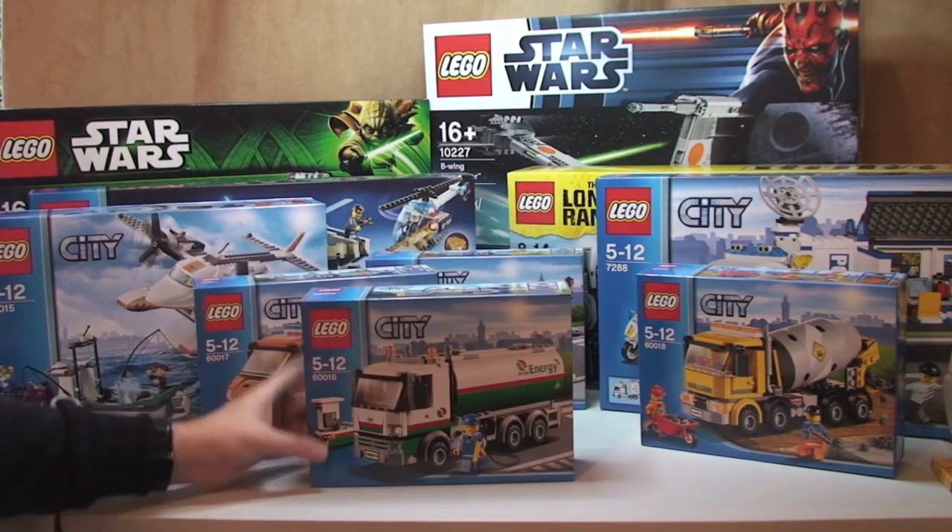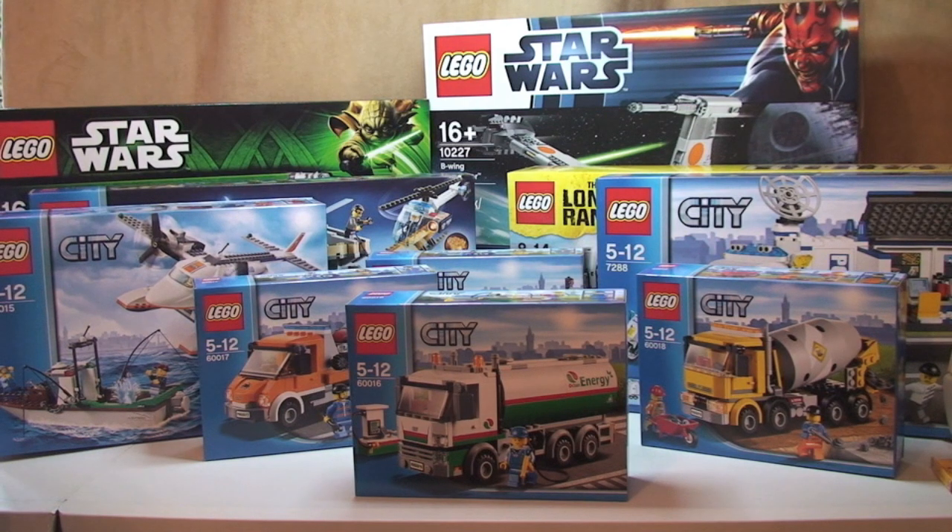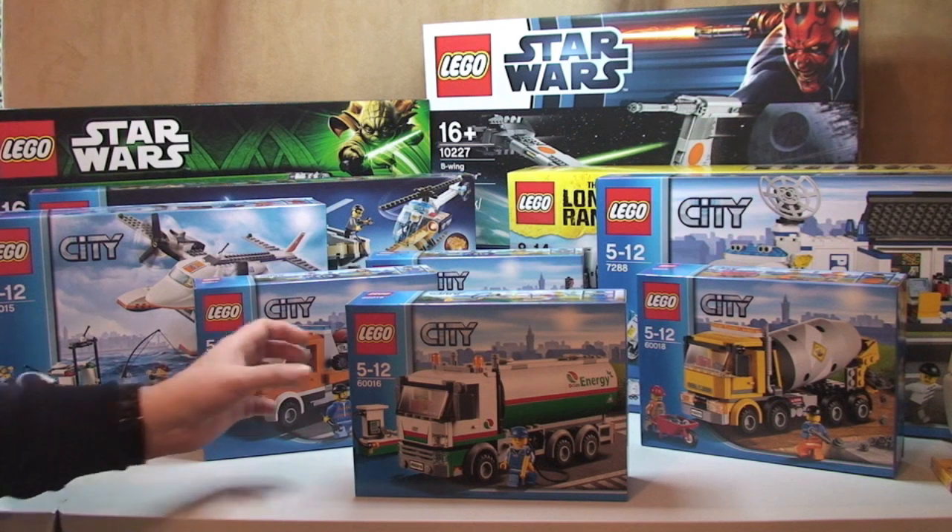Next up, LEGO City 60016 — the Tanker Truck. Again £17.99 retail and I paid £9.33 for that, so a saving of £8.66.